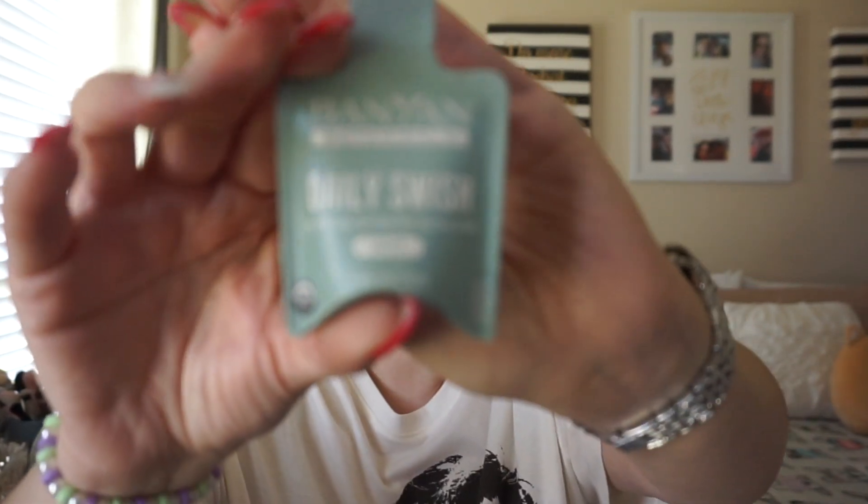I also got the Banyan Botanicals Daily Swish oil pulling product for healthy teeth and gums in mint flavor. It's a single-use packet — you shake it, and it contains seed oil and coconut oil. It's basically like a mouthwash. I've never heard of anything like that before — pretty cool.